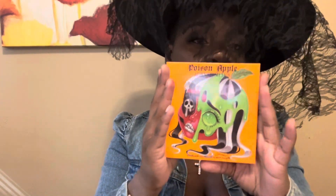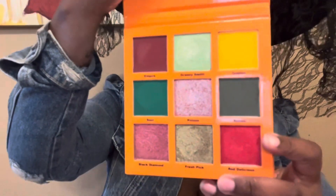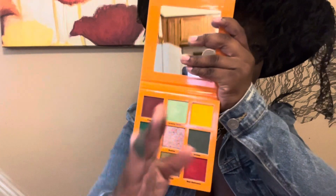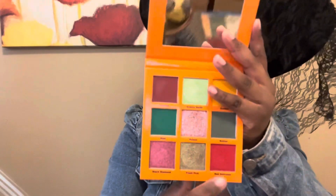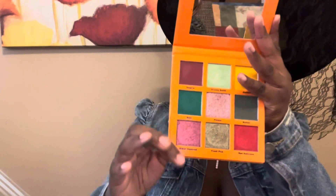Another one from Unearthly Cosmetics is the Poison Apple palette. It's got a nice grunge color story and really big pans. The shades are really beautiful — look how pigmented that matte is and how shiny and glowy these shimmers are. It follows the theme of how they named it Poison Apple — you get some of the nice reds and green colors up here. And this is a shimmery red and a deep, deep cherry apple kind of color.